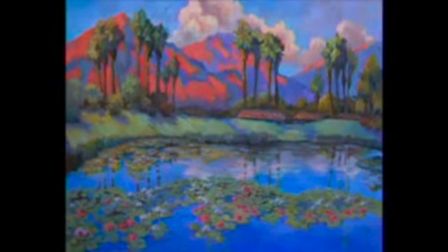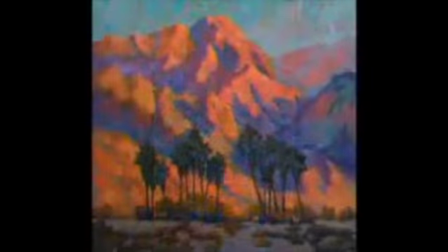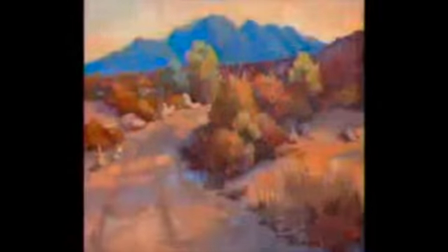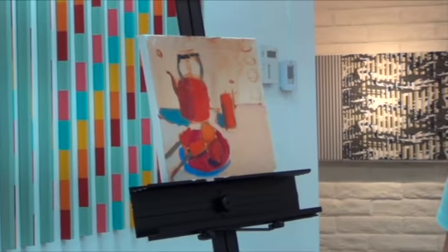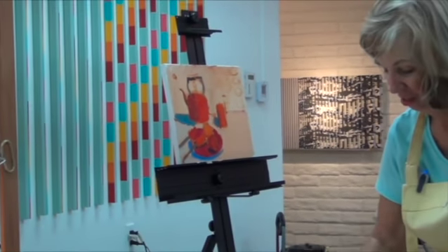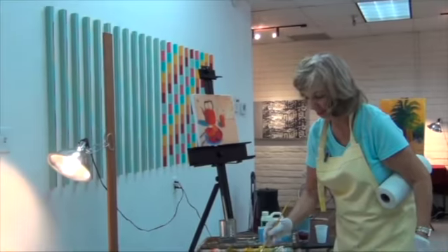Diane is a superb artist well known for her ability to capture the many jewel tone colors of the light. In this DVD, the first in the Impressionist Journeys series, Diane shares that knowledge and experience with you. With dual degrees in art and education, Diane is a fabulous instructor and has taught hundreds of students in these principles.